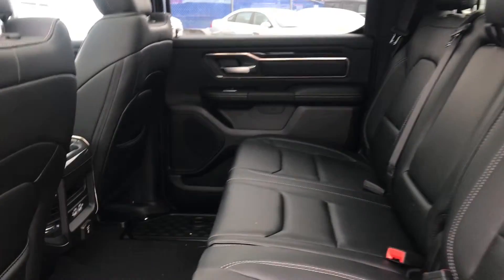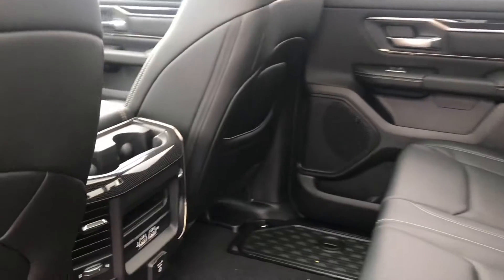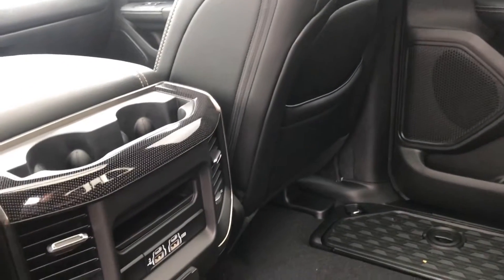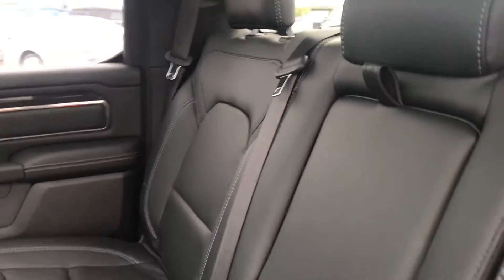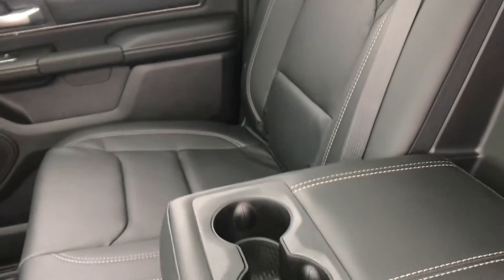I'm 6'1" and I fit perfect in this truck — I have tons of room. You go into it and you have nice USB ports and tons of storage. If it does have Alpine speakers, that means it does have 9 speakers. One of them is a subwoofer, and you do have a center console right here.